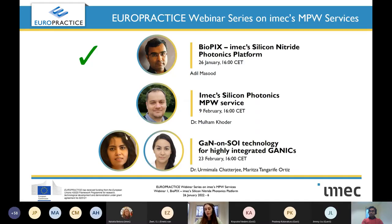The webinar series that we start today belongs to the webinar efforts that EuroPractice is making. We are going to talk about the multi-project wafer services from iMec Technologies.